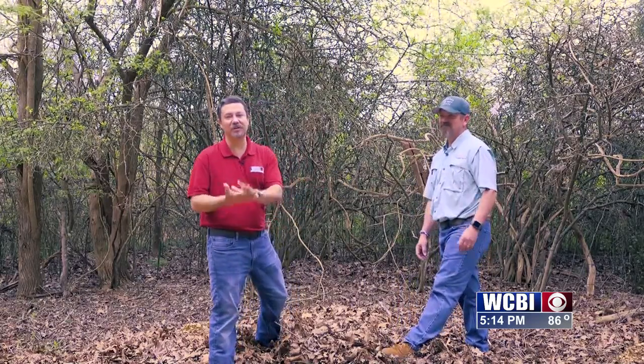Thank you, Dr. Long. Thank you for joining us on this week's episode of Next to Nature. We'll be back again next week.